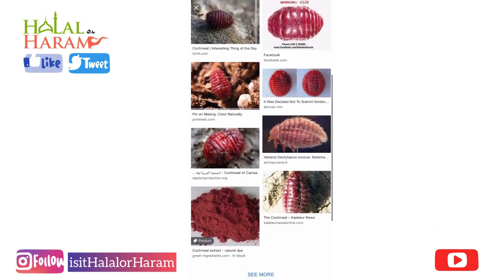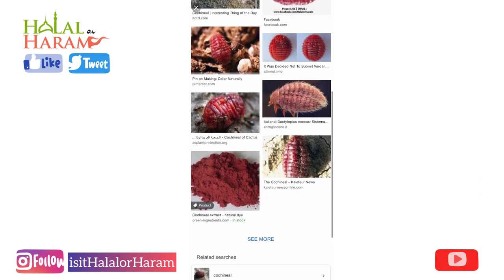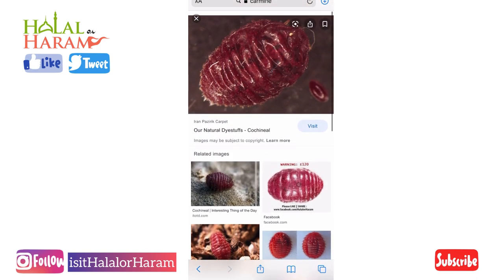And that's pretty much it — those are the top three products to watch out for in Tesco's. We'll hopefully start covering more. Just remember to subscribe, and look out for us on Instagram and on Facebook — we're under Halal Haram. Thank you.